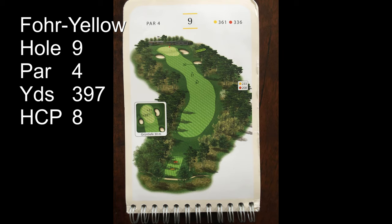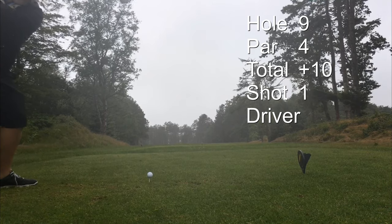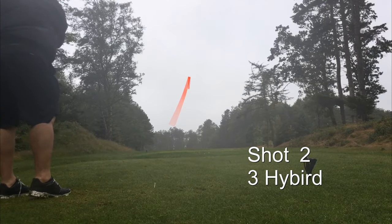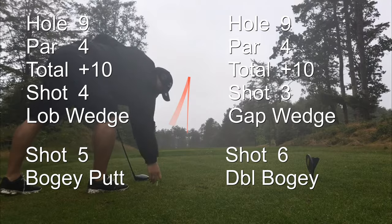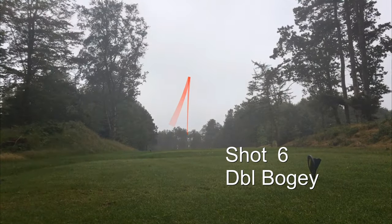The 9th hole is a 397-yard par 4, a little bit of dogleg to the left but kind of level fairways — first hole like this. Hit driver, hit 3 hybrid, gap wedge, lob wedge, putt — double bogey to end the front 9. I went into the clubhouse and fixed the GoPro but didn't fix the audio yet. Shot 48, and given the conditions, I'll take that. Here we go — get the back 9.